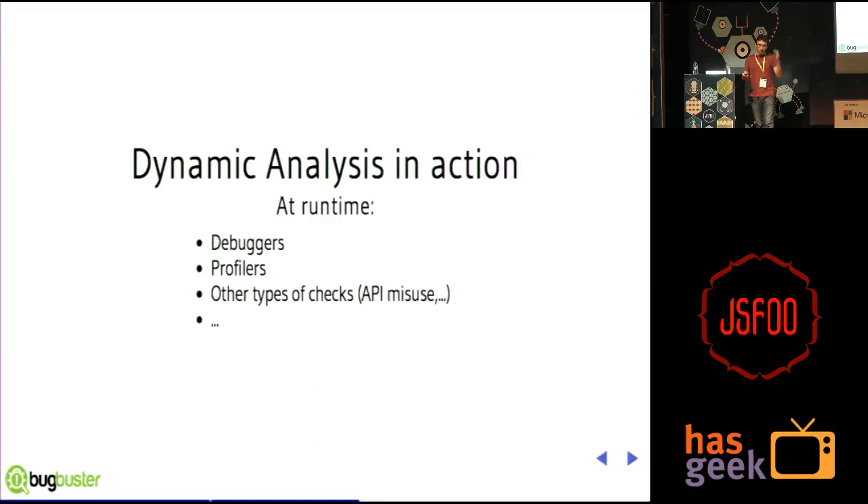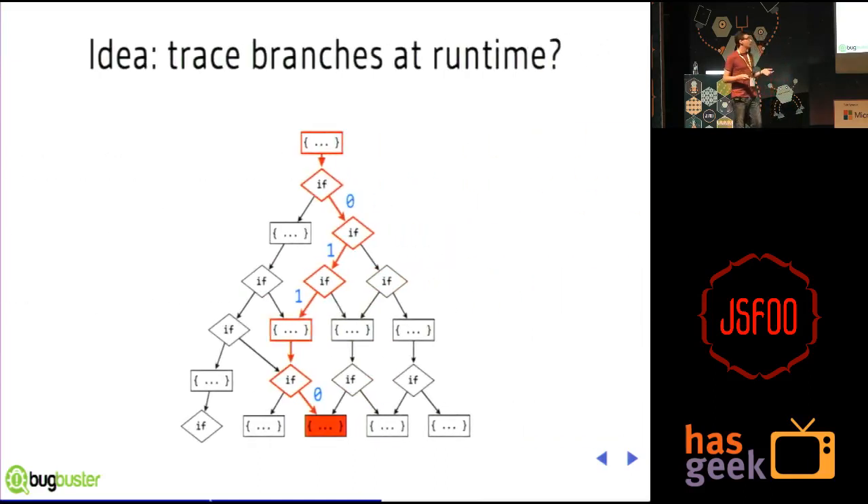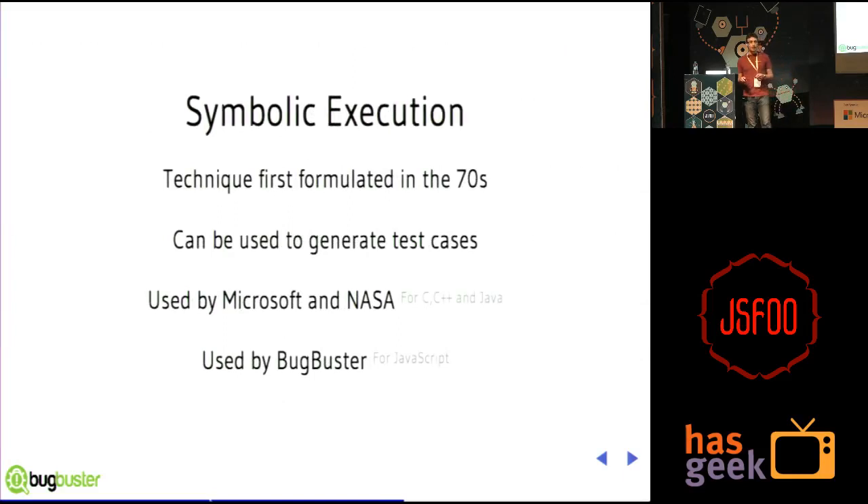Since we can do analysis at runtime, here's an idea: what if, when we run a test case, we could actually record the path precisely and use that information to come up with other inputs that would lead the program down different paths? That's actually an idea called symbolic execution — I think it was first formulated in the seventies. It's been a hot topic in research in recent years because we now have the computing power and algorithms to make it work. Symbolic execution can be used to generate test cases. Microsoft is using it to test Windows and found many bugs in the file system. NASA is using it too, but these are all prototypes for C, C++, and Java. We at Bugbuster are building an implementation for JavaScript.